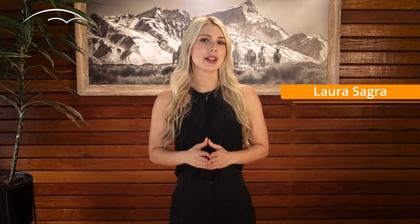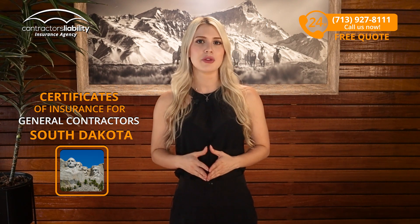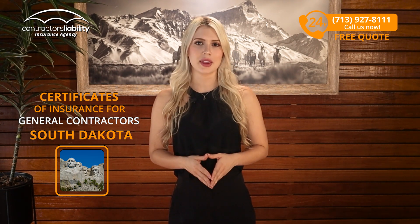Hi guys, I'm Laura from Contractors Liability. Today I will explain to you how to get fast certificates of insurance if you're a general contractor in South Dakota. If you're looking for something that protects you, it's not gonna be cheap, so you should know everything about the product.